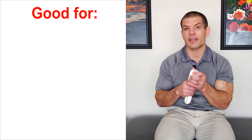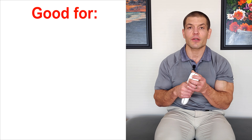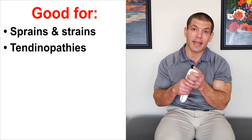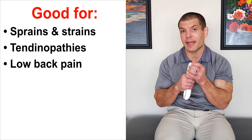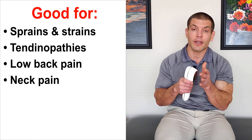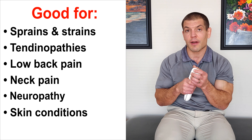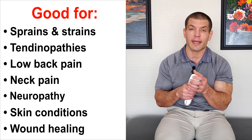As far as conditions that low-level laser therapy is good for, it's good for a variety of musculoskeletal conditions, including sprains and strains, tendinopathies, low back pain, and neck pain. It's particularly good for neuropathy, and a variety of other skin conditions — for example, psoriasis or wound healing. I'll put some links to research articles in the description below, and I've also got another video that goes more in-depth into the science behind it.